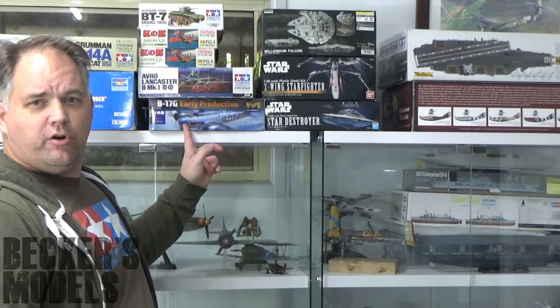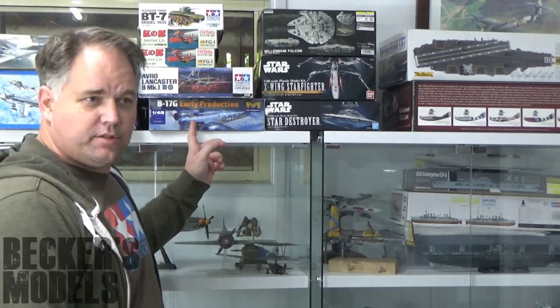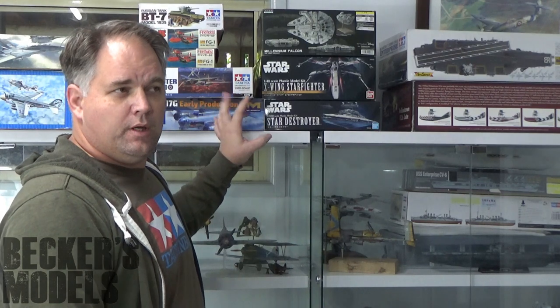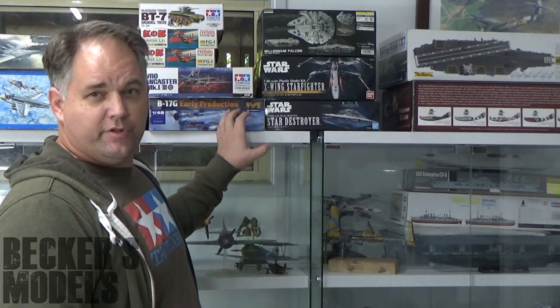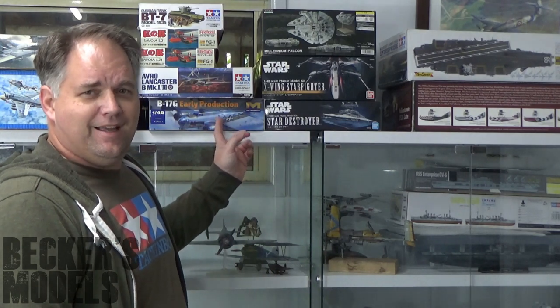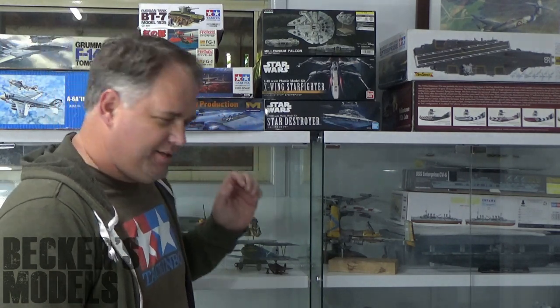We've got the Hong Kong Models B-17. I have started this — I've built the full interior. I've been following Cameron over at Wasatch Modeler, and Tom at Man Vs Kit who completed his and did a fantastic job. It's a soul-sucking kit to be honest. It's not Tamiya quality — it's good enough, typical Hong Kong Models. I stalled out and I need to get the momentum going on that thing again.